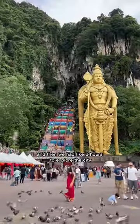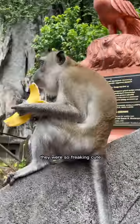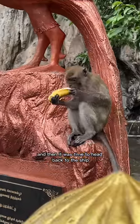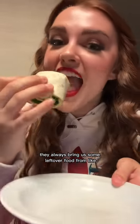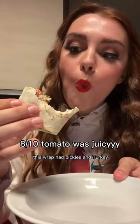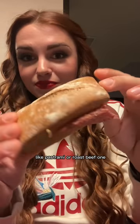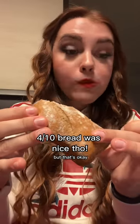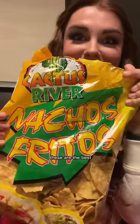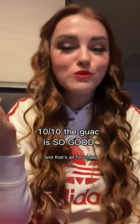Then we had about two hours to explore the city. We got to go to these caves and met some monkeys - they were so freaking cute. Then it was time to head back to the ship and we actually had a show tonight so we didn't have time for dinner. But after the show they always bring us some leftover food from the buffets. This wrap had pickles and turkey and the wrap was really soft. And then I tried this pastrami or roast beef one - it was slightly too chewy for me. But they brought us my favorite tortilla chips - the best out of a bag tortilla chips I've ever had. So perfectly salty and light and crunchy.